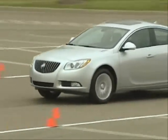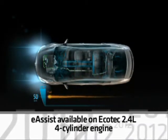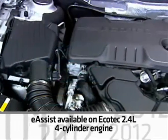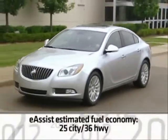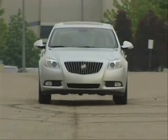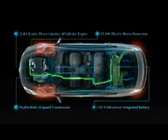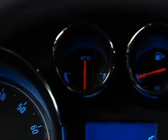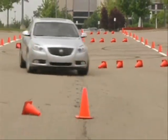Under the hood, Regal adds more performance choices. eAssist technology is now available on Regal 1SL, Premium 1 1SN, and Premium 2 1SP equipment groups with the 182-horsepower Ecotec 2.4-liter four-cylinder engine. eAssist gives Regal estimated fuel economy of 25 miles per gallon city and 36 miles per gallon highway without sacrificing performance or adding the weight of a more expensive hybrid system. eAssist captures the energy from braking, stores it, and recycles it for reuse. eAssist Regal models also add an eco-gauge, power flow display, electric power steering, and 17-inch wheels with low rolling resistance tires.